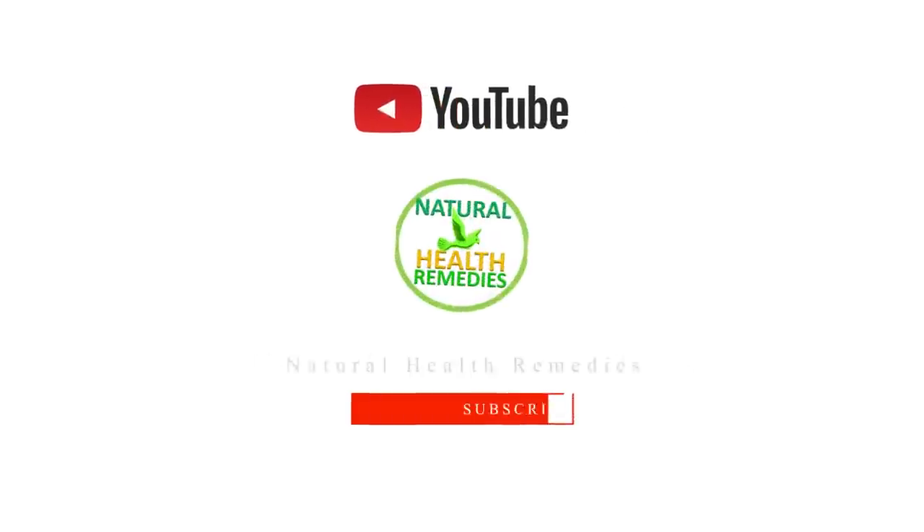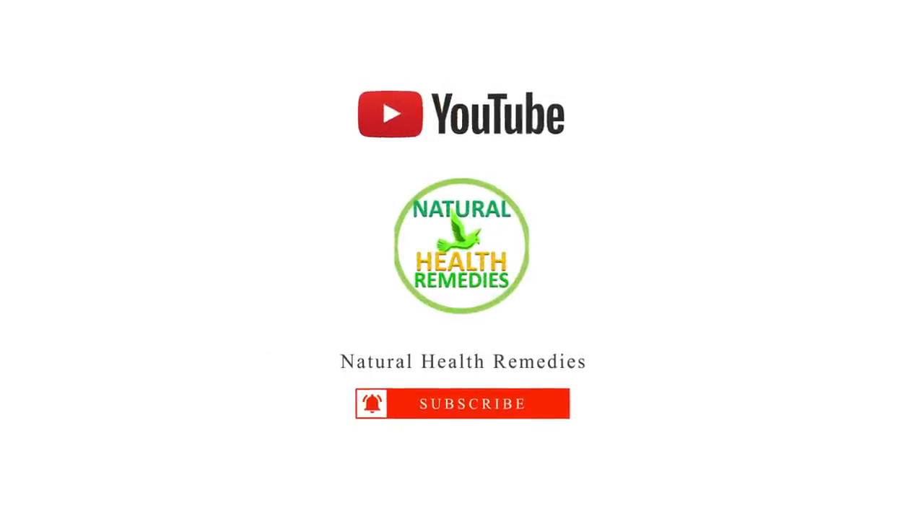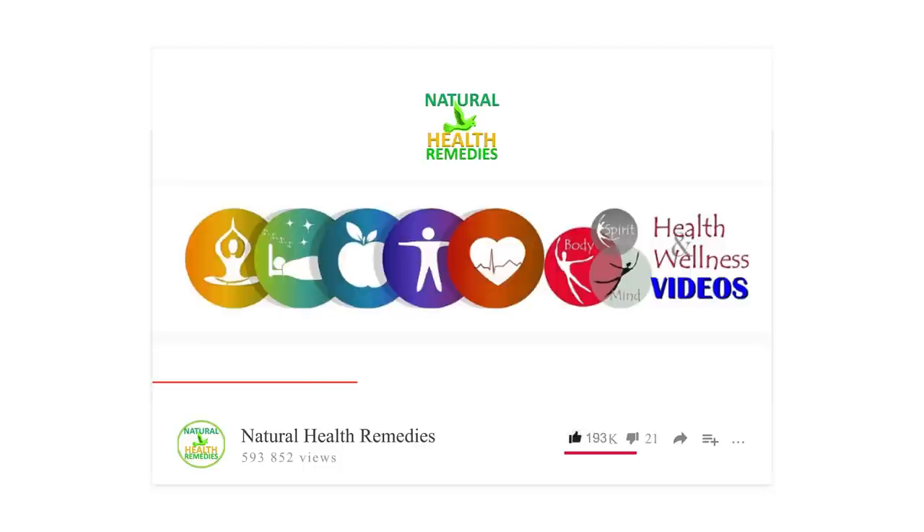I hope you've enjoyed this video. If you have, please subscribe to this YouTube channel and don't forget to give this video the thumbs up. And I'm sure you're going to enjoy our next video on 7 Effective Home Remedies for Bed Bugs.